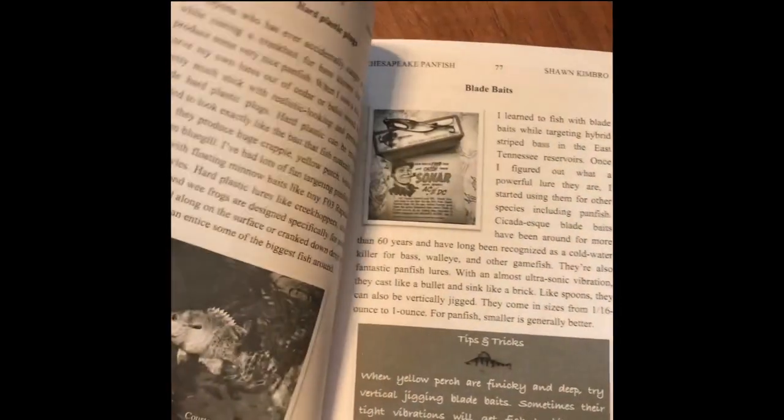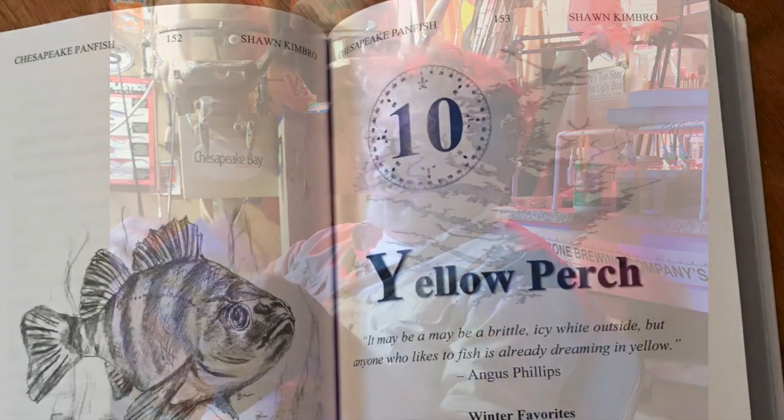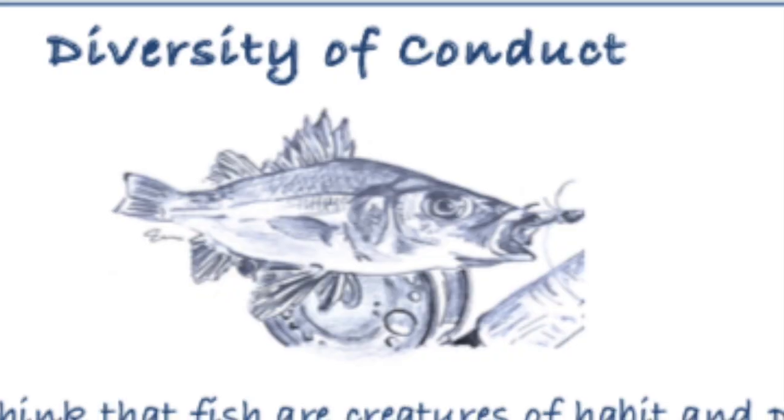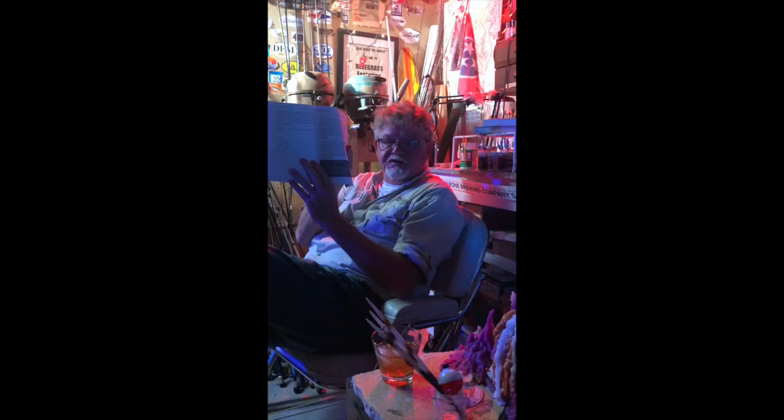Frankly, the research was pretty interesting. Eva Nichols — what a fantastic job she did illustrating the book. Not only did she draw some incredible fish pictures of all different species, but she also illustrated the different kinds of rigs, for example a top and bottom rig, a fish finder rig. Her art has definitely added another dimension to the book.